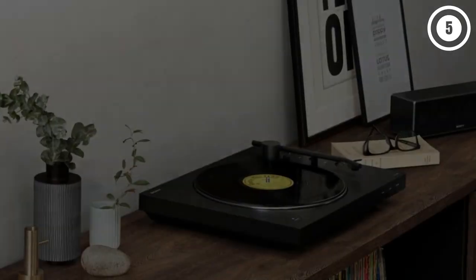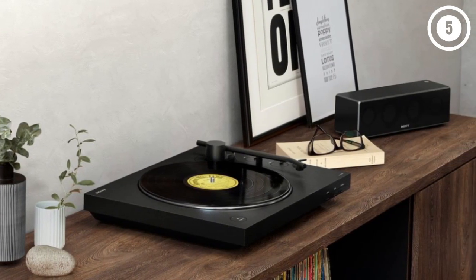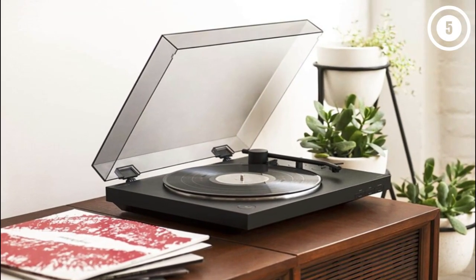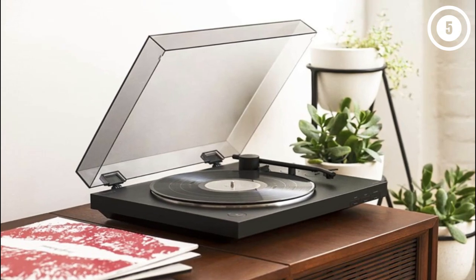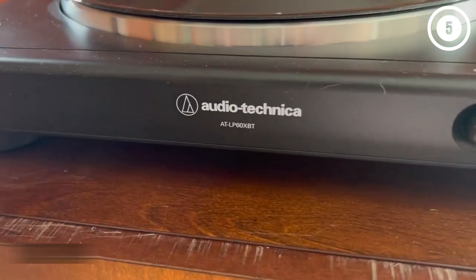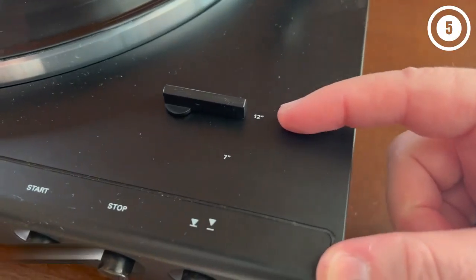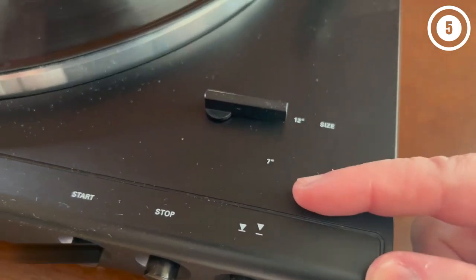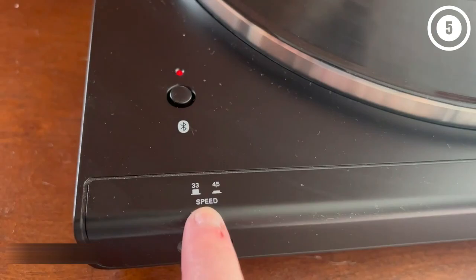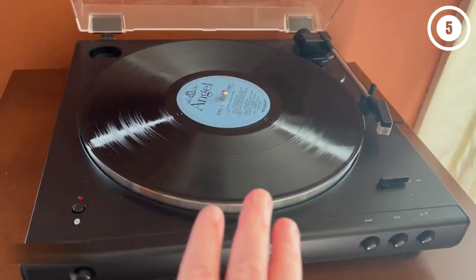Audio-Technica is known for producing high-quality cartridges, and the one used on this vinyl player is no exception. The ATN 3600L conical stylus fits perfectly into the grooves of the record and reveals details in songs you may have never noticed before — in short, it makes your music an absolute joy to listen to. In our testing, we found there are some minor sacrifices involved in a turntable this affordable. The very light plinth feels rather insubstantial, and while the soundstage delivers that all-important vinyl warmth, it could do with a little more crispness in the higher frequencies.